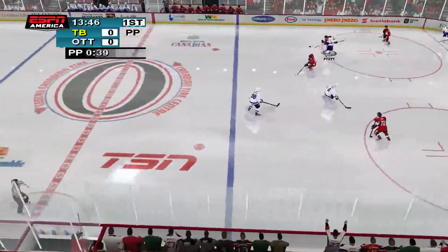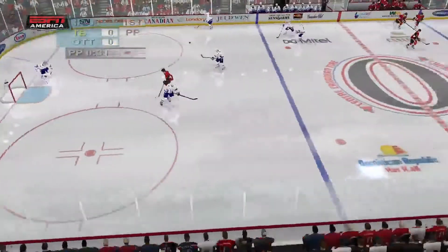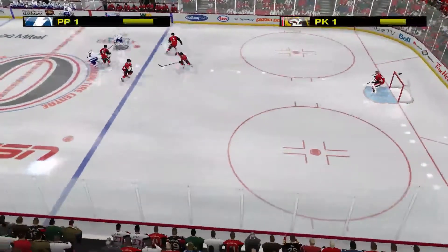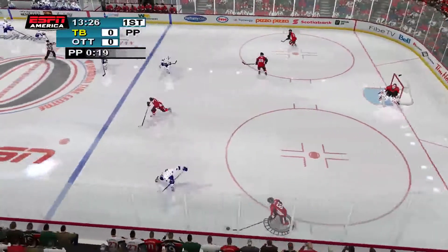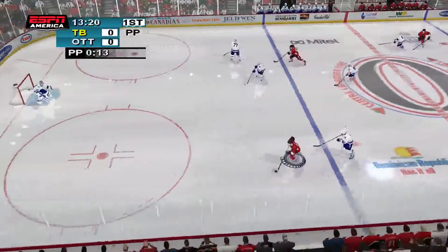Pyatt with the puck. Tampa makes the line change — they dump the puck in. Ottawa grabbed him. Duchesne. Ottawa takes control.